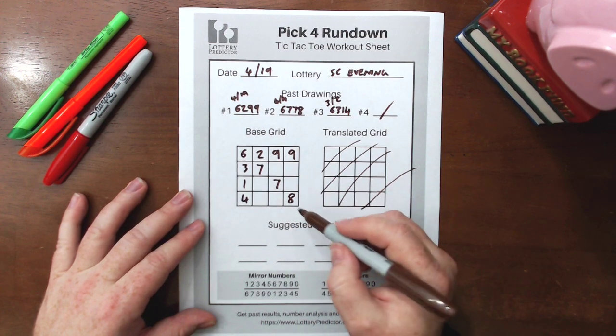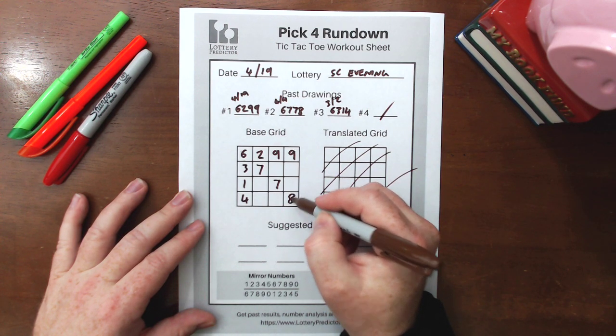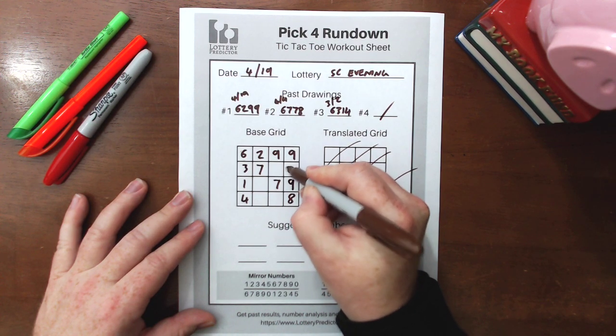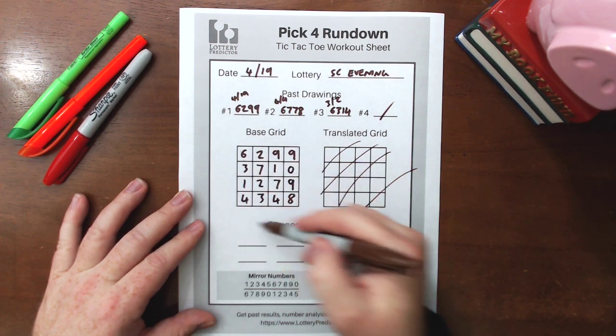Then we use our anticlockwise counting-up method to fill in the blank spots. We start with the 8 on the bottom right and count upwards anticlockwise: 9, 0, 1, 2, 3, and 4. So there's our base grid.